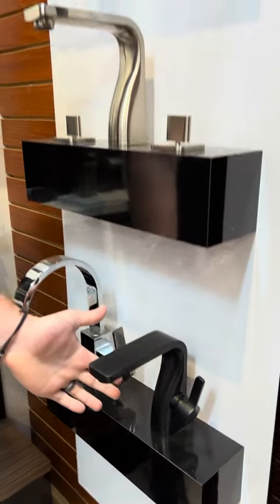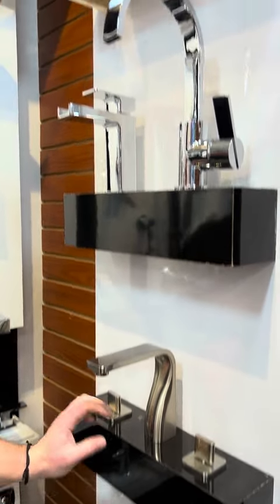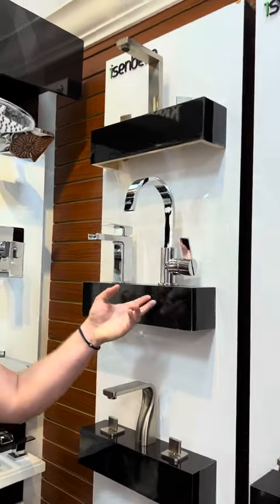These are inexpensive mid-level price point ranging from $300 to $400 for a single hole and widespread from $500 to $700.